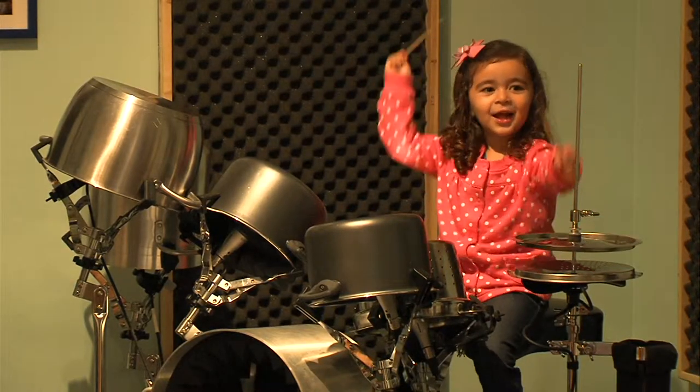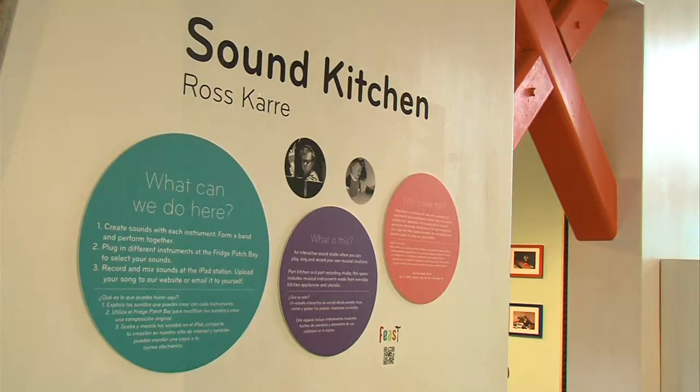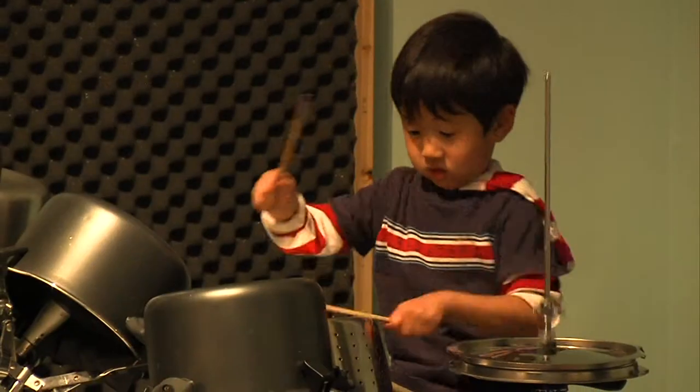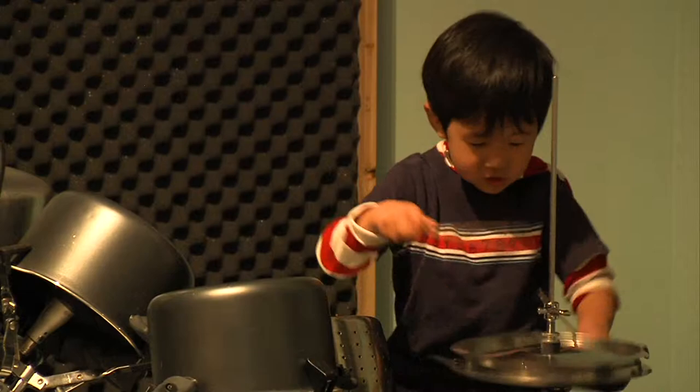The musically inclined will have a ball in this work called Sound Kitchen by percussionist Ross Carr. In here, kids can rock out on kitchen instruments.